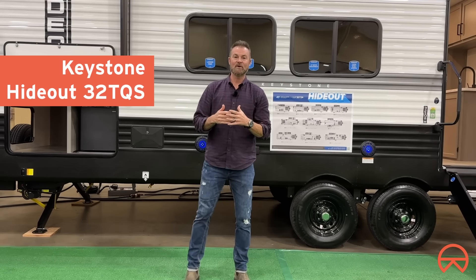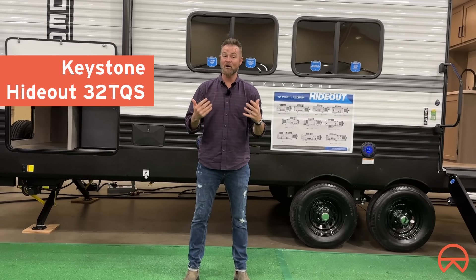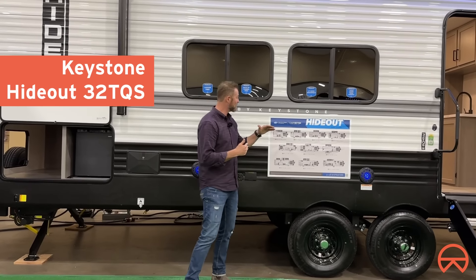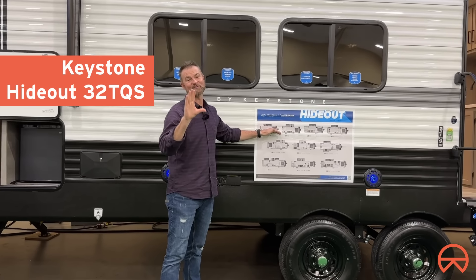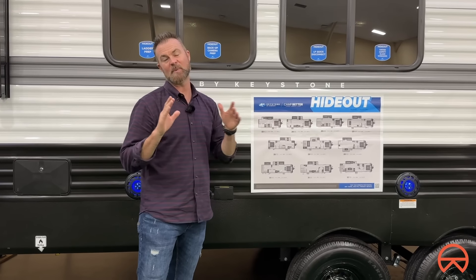If you were in the market for a travel trailer, it's hard to get past Keystone without thinking about how long they've been in the industry developing some of the best travel trailers. In fact, the Hideout has 24 different models for you to choose from, and that's because the Hideout is one of their most popular brands.